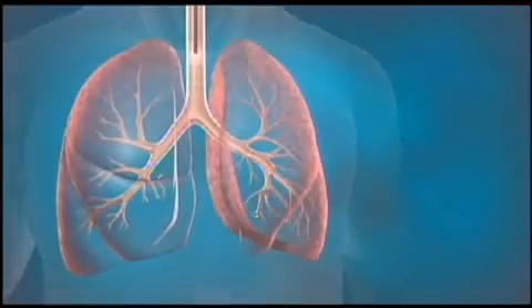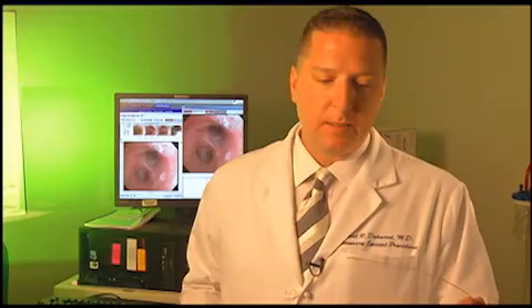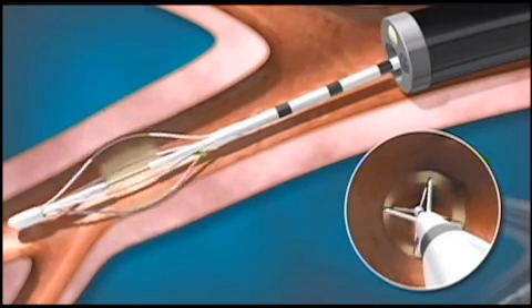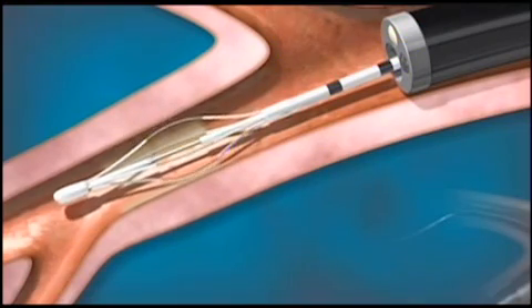During bronchial thermoplasty, a small tube is inserted through the nose or mouth into the lungs. This is a flexible little catheter. The catheter delivers radio frequency energy to the muscles around the windpipe, bringing the wires in contact with the lining of the breathing tube. The heat prevents the muscles from contracting and narrowing during an attack. It's about the temperature of a warm cup of coffee.